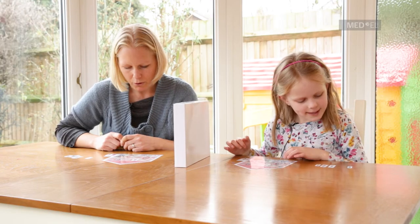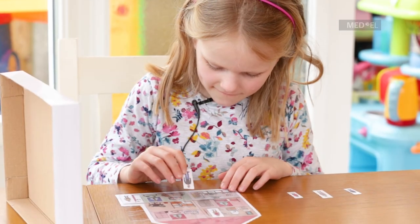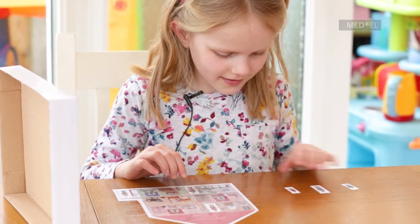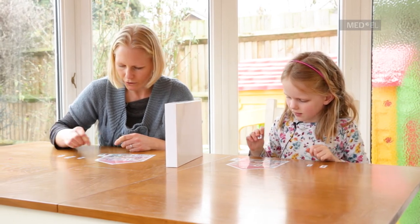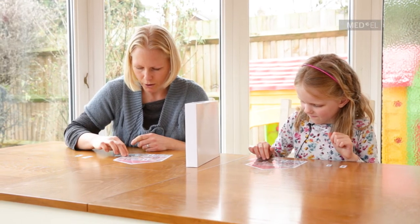And next we're going to put the dad in the kitchen. Look, there's a bag of shopping there so dad can unload the shopping in the kitchen. And then we've got the little boy — I think he's got lots of homework to do — so I'm going to put him in the little bedroom by the desk so he can do his homework.